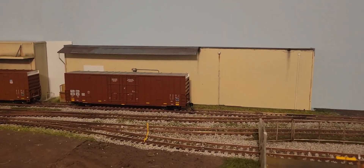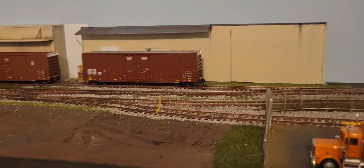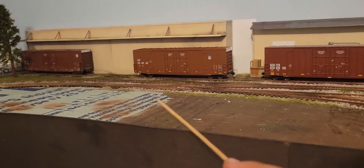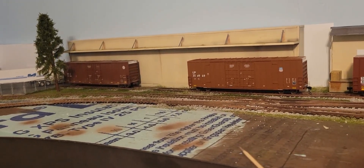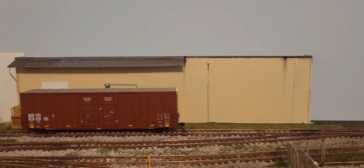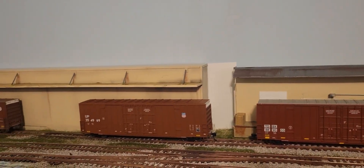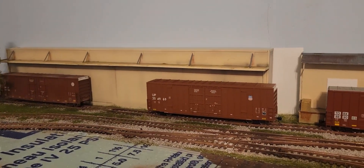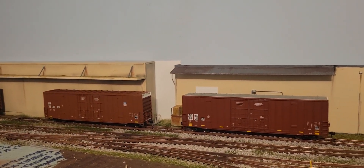On section two I don't have any switch stands yet because it's still a work in progress, as you can see by the big open space here. This is going to be the new team track or a transload track. That building in the back is Coastal Creations Furniture Co., inspired by my real-world location — I'm about a mile away from the ocean, so we have a lot of tropical furniture dealers nearby.